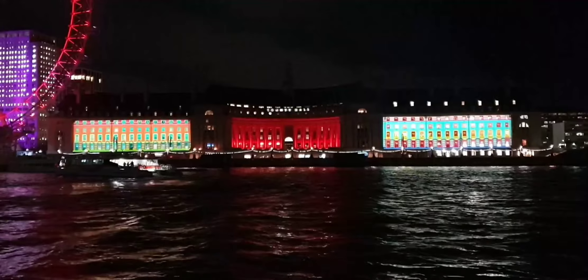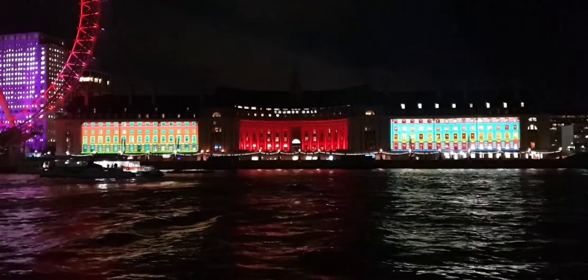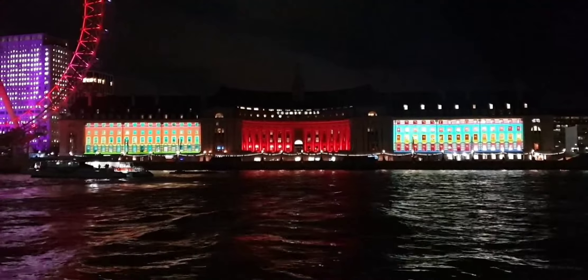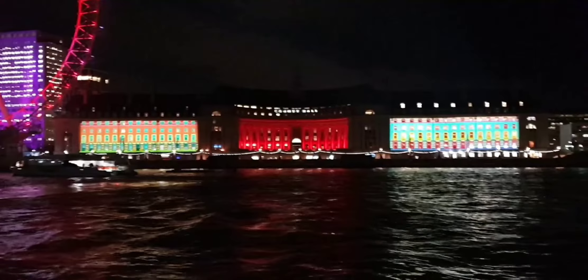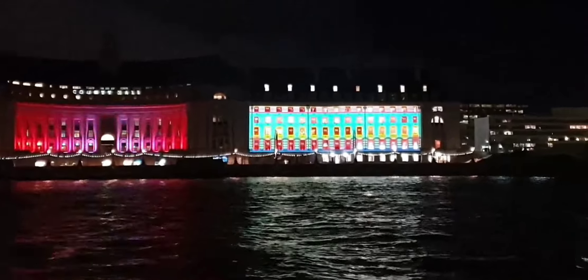Welcome to London Visited. Today we are showing you all the lights on London's famous shops. Thanks for joining us — each week we share with you the best places to go and things to see in the greatest capital city in the world.